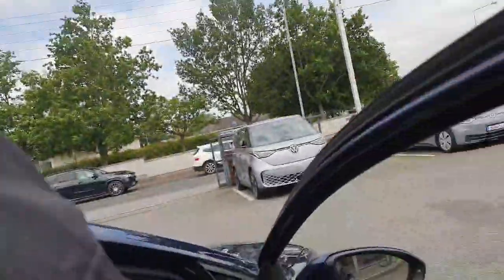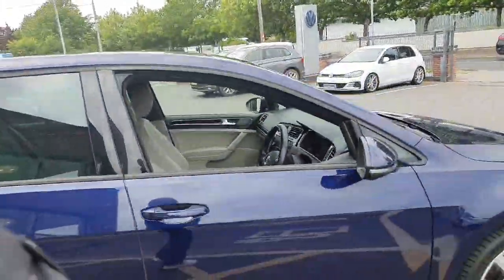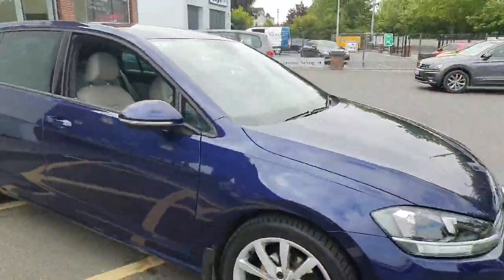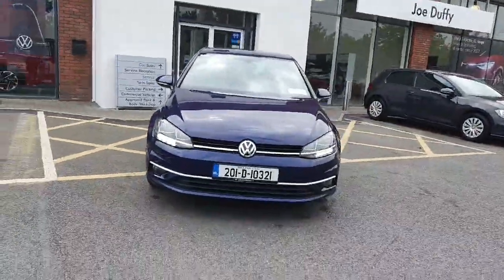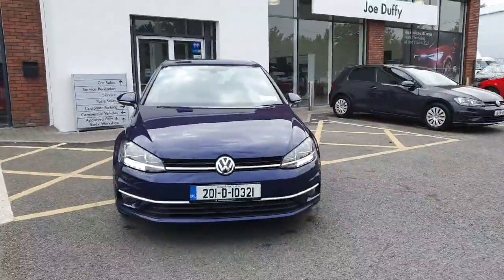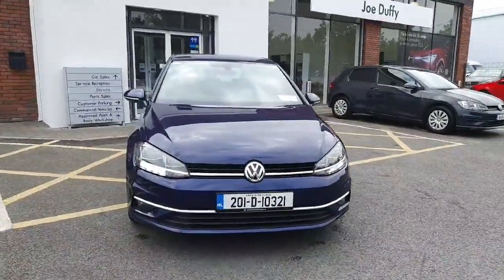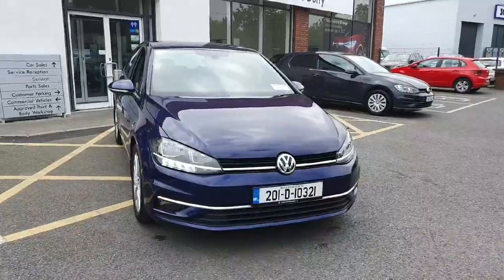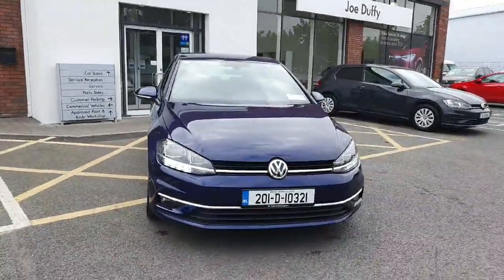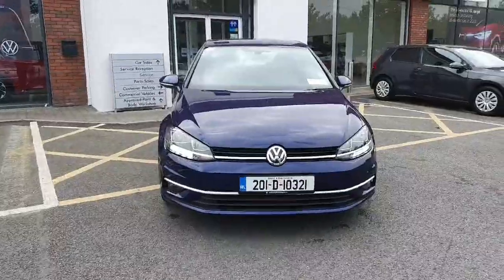This car is available here at Joe Duffy Volkswagen in Navan. Finance can be arranged on site, and if you have a part exchange, we'd be delighted to help you with that. Feel free to give us a call on 046 9027333, or simply click the link in the description and we can come back to you via email.